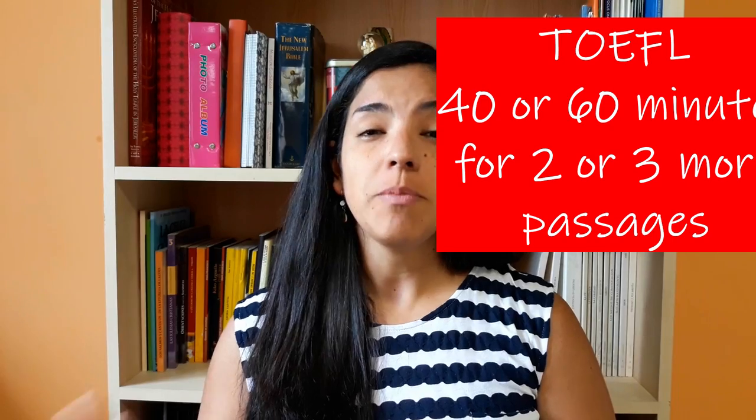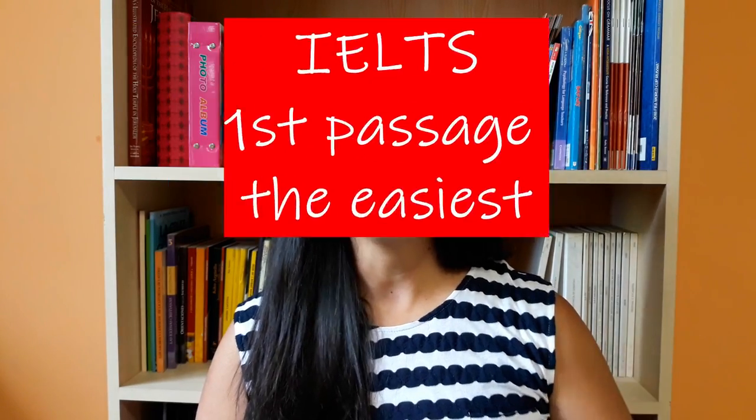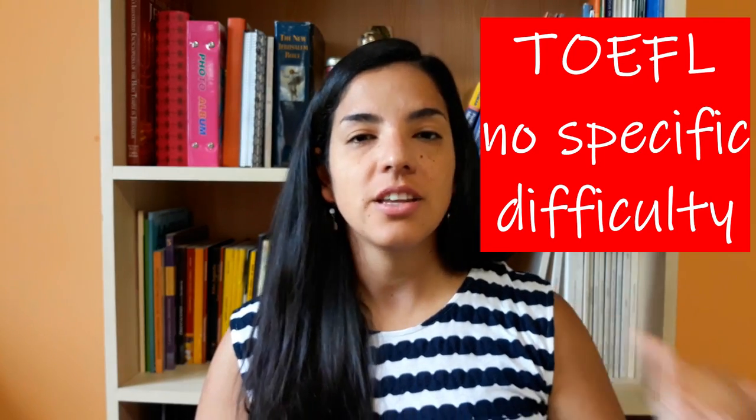In TOEFL you first get 20 minutes for the first passage, then 40 minutes for the following two passages, or 60 minutes for the following three passages, so you can manage your time. In IELTS you get 60 minutes for all three passages and can do it at your own pace. In IELTS the passages are usually ordered by difficulty — the first is easier and the third is harder — so you may want to do the first one faster and take more time for the others. In TOEFL the difficulty level may vary but not in that structured way.